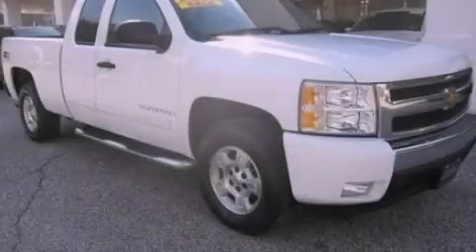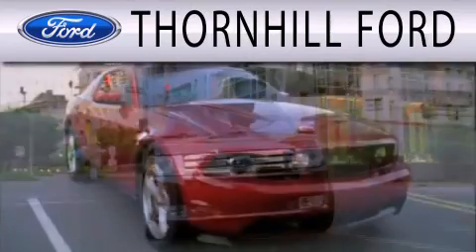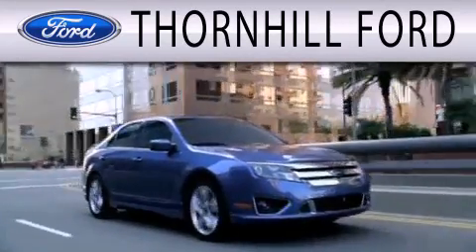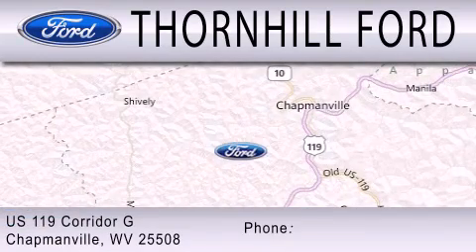Stop by today and test drive this automobile for yourself. Thornhill Ford is dedicated to doing everything possible to ensure that the experience you have selecting your next vehicle is as pleasant as possible. We are located at US 119 Corridor G in Chapmanville. See you in the next video.